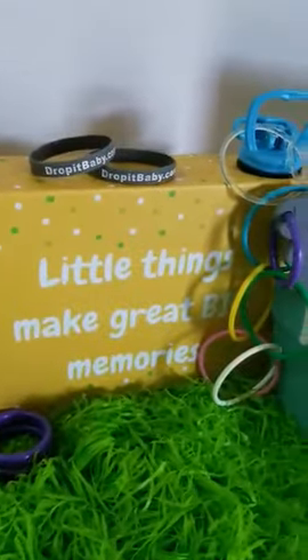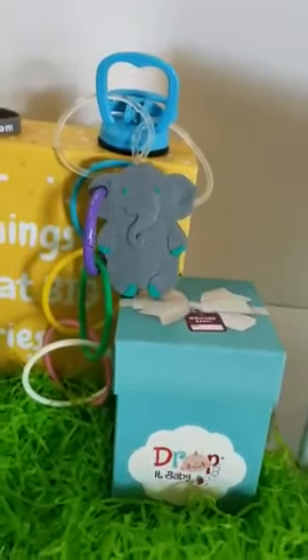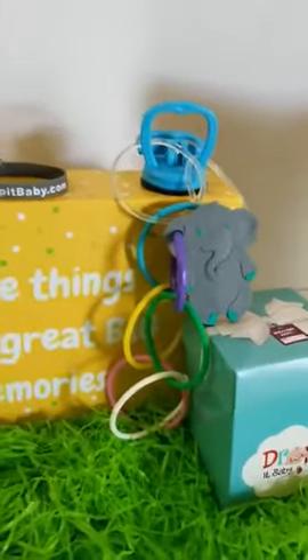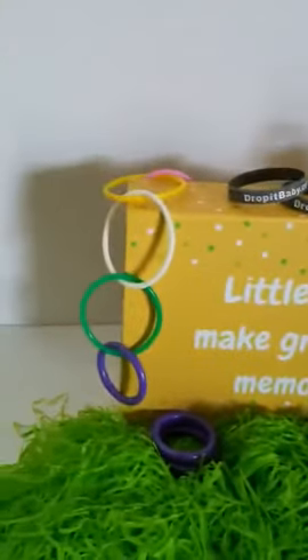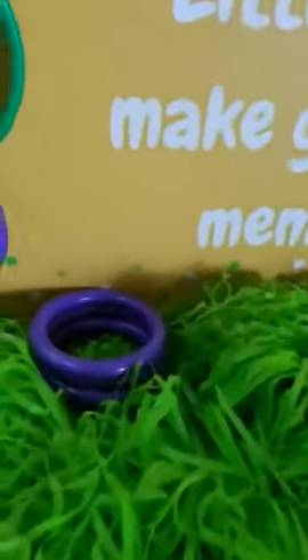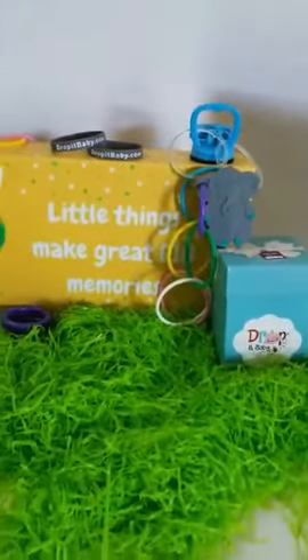You also get a drop it baby bundle, which includes a teether, a suction cup with a ring chain attached, an extra ring chain, and extra rings so that you can attach other toys to it. So this is box two — little sneak peek!